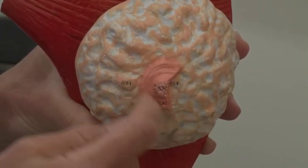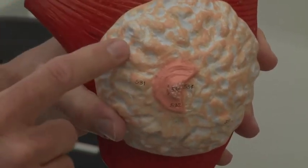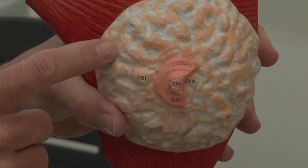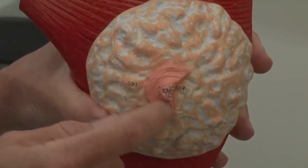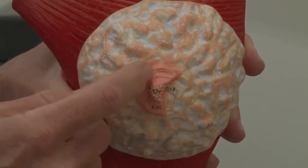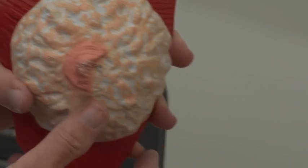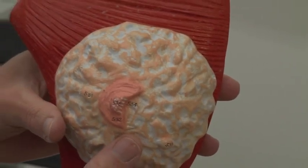The purpose of the areola is that when the baby latches on and starts sucking, you don't want them to just latch on to skin — that's how you give somebody a hickey. You want them to latch on to this thickened skin of the areola, and then it's not as painful for the woman when the baby is breastfeeding. Basically, that's all you need to know about the breast.